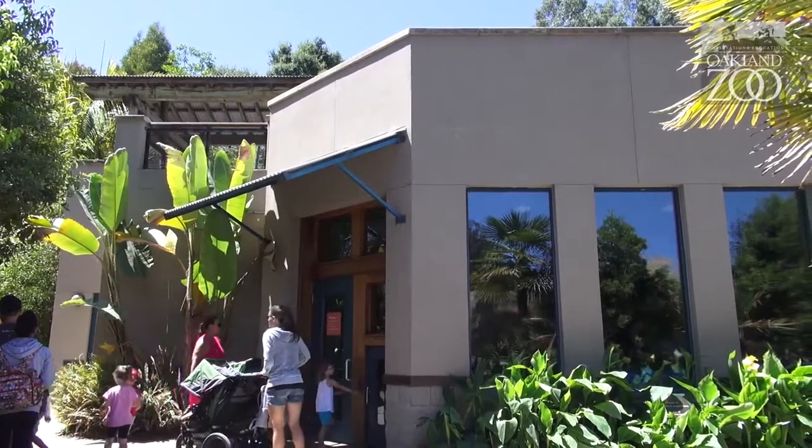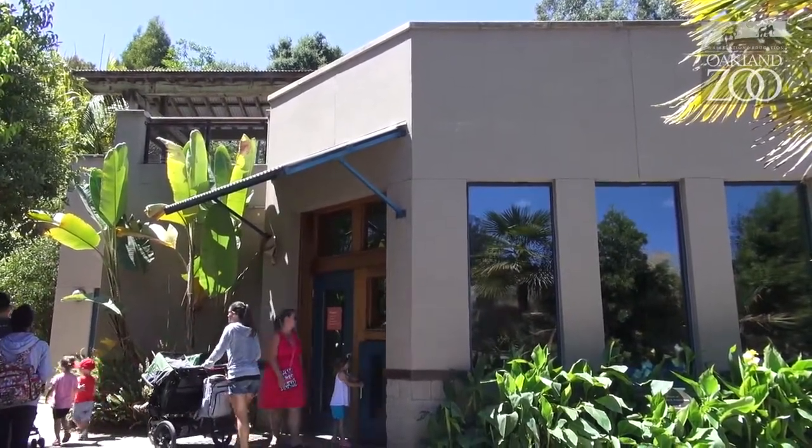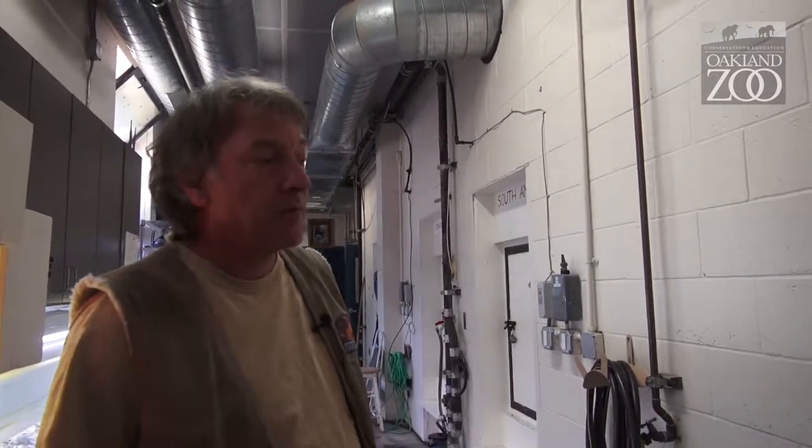Back here in the rad room, we have several different themed exhibits of different parts of the world. This one in particular is South America.